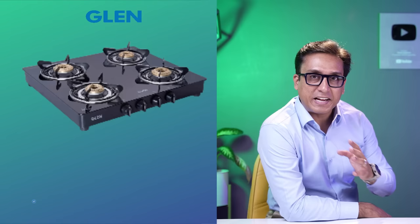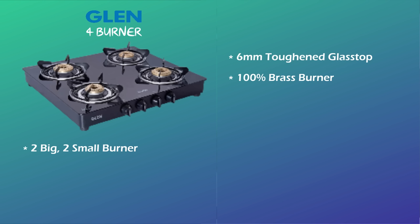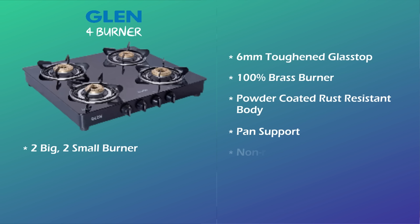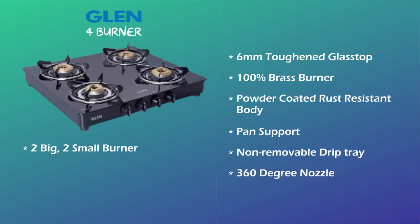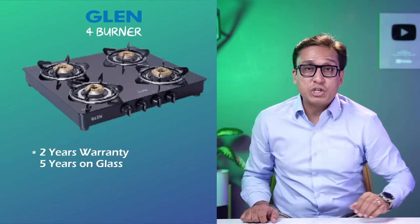The best cooktop in India 2022 on my list is the Glen 4-burner cooktop. You will find 2 large and 2 small size burners, a 6mm toughened glass top, 4 burners that are 100% brass, and a powder-coated rust-resistant body. You will also find a pan support. This cooktop has a non-removable drip tray. It has a 360-degree nozzle which can be used on the left or right side. It is ISI certified with a comprehensive warranty and 5 years warranty on the 6mm glass. You can buy this cooktop for Rs. 4,200.